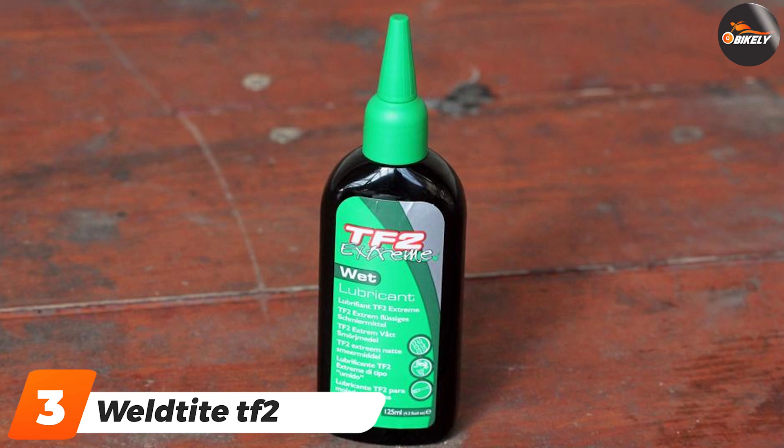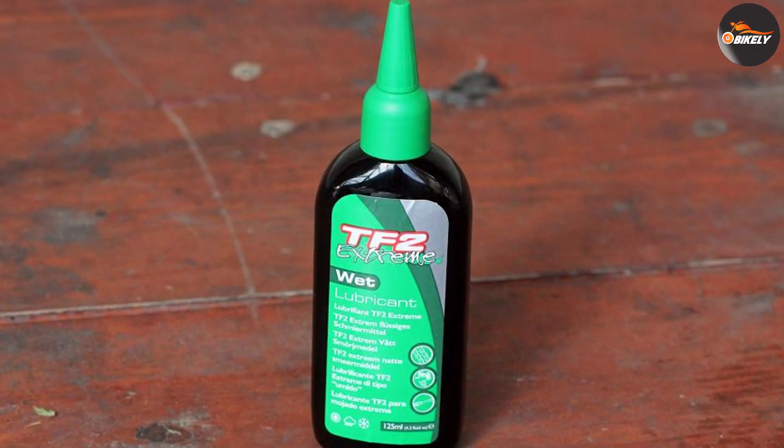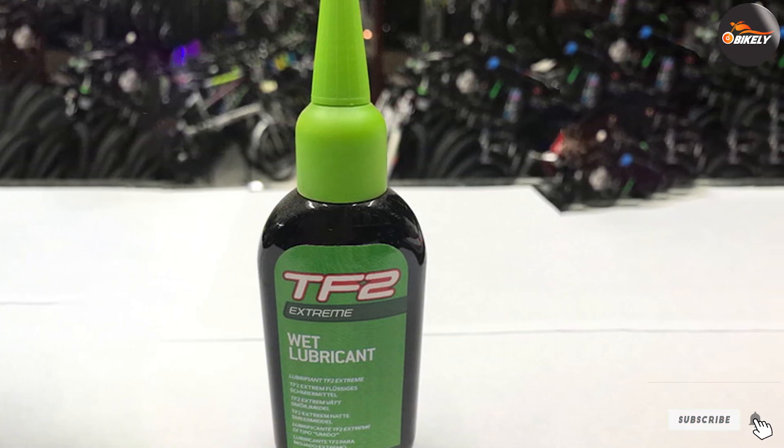The number three position is held by Weld Tight TF2 Extreme Wet Lube. The TF2 Extreme Wet Lube from Weld Tight has water-resistant synthetic oils and special additives for reducing frictional losses.